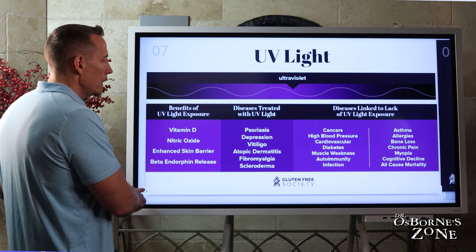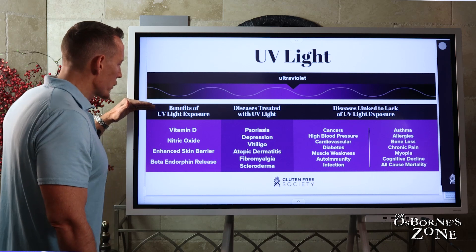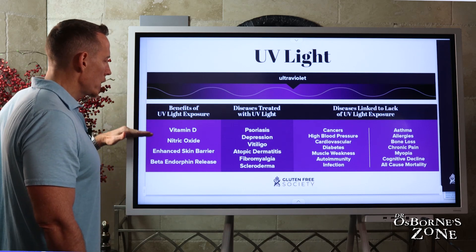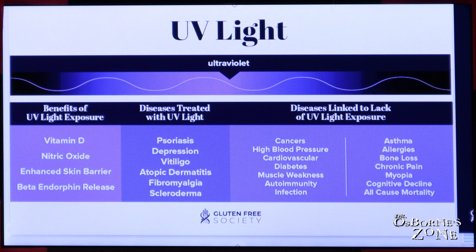If we look at this slide here, you can see the benefits of UV light exposure: vitamin D production, nitric oxide, enhanced skin barrier functionality, and beta endorphin release for mood regulation.